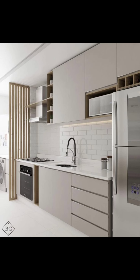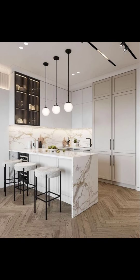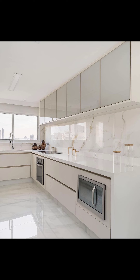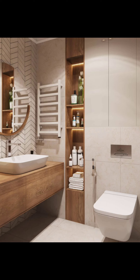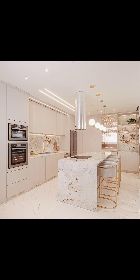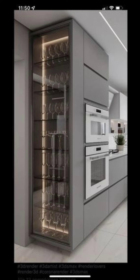Forget about old kitchens with walls blocking the way. Nowadays people are changing things up — they are knocking down those walls to create big spaces where the kitchen blends into the dining and living areas.